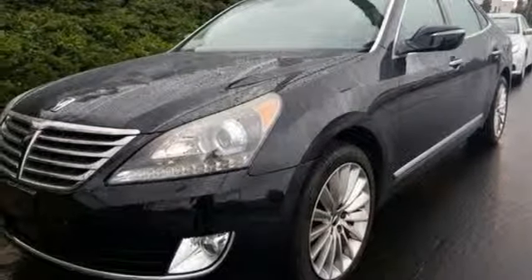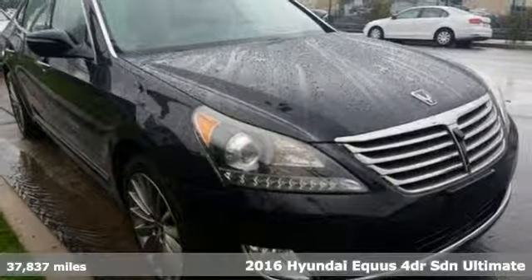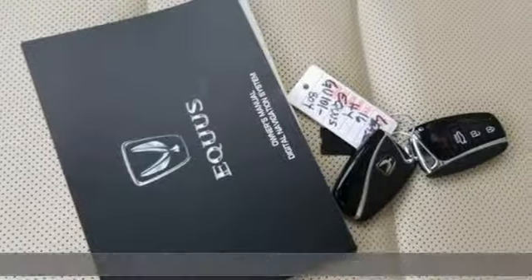Here's a 2016 Hyundai Equus. You've been dreaming about it long enough. When you sit in this Equus, you'll know what true luxury really feels like.